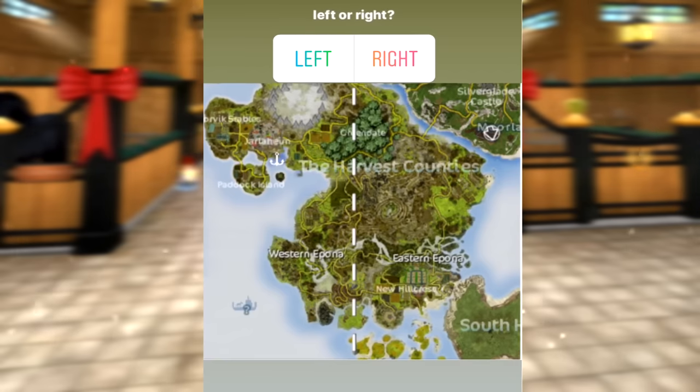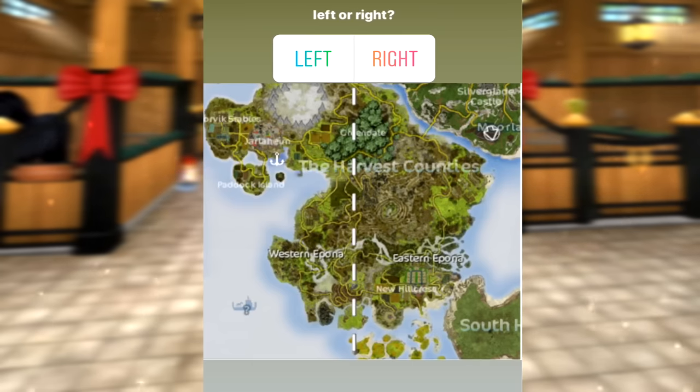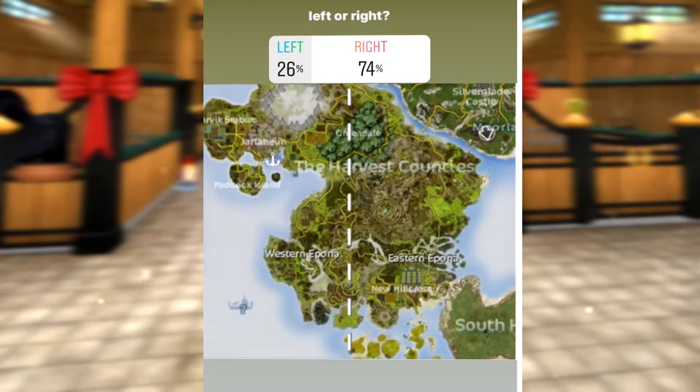The next poll is left or right, and I really hope you picked the right side because there are more options - there's actually the Hermit down in the corner, which I didn't realize was even in range, and then there's New Hillcrest. I waited about 20 minutes again and the right side won by a lot, so I'm happy about that.